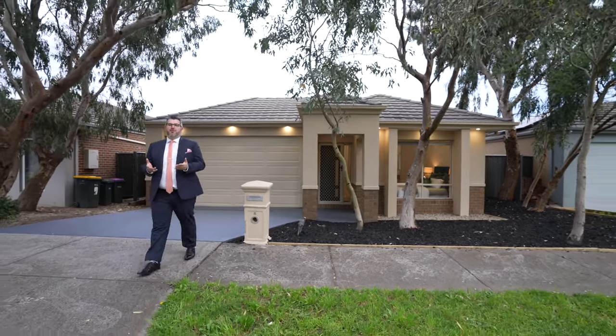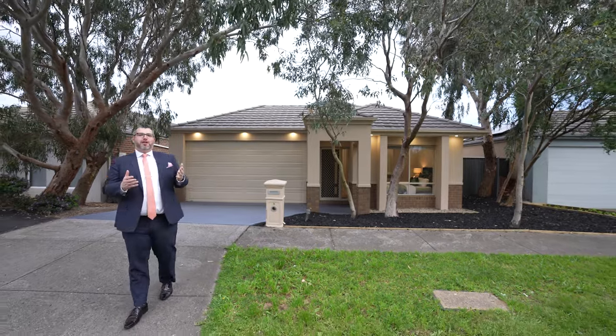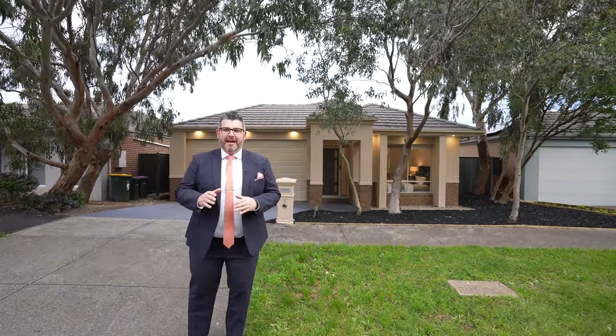Hey guys, Adriano Peschetti from IJ Real Estate. Welcome to my latest listing. Today I'm in the beautiful town of Mernda, at this amazing refreshed home at 8 Arbor Street. Don't forget to like, share, and tag someone in this post who may be interested. As always, I promise you'll get to see this property before it hits the market.